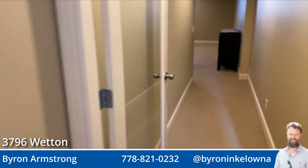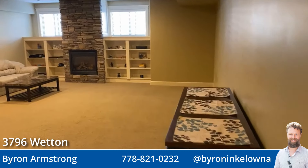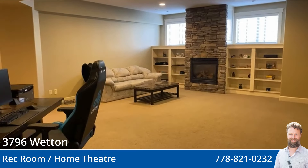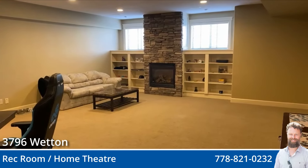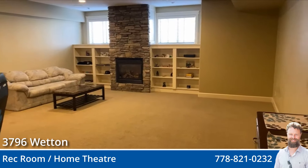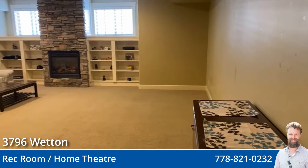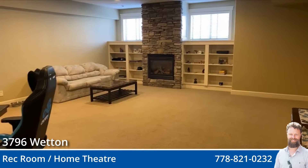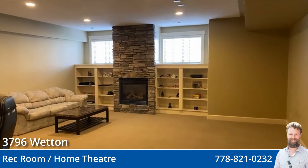Those of you who know me — if you've just joined, comments are live, feel free to ask me any questions. If you have any thoughts on the real estate market, pop them in there on whatever platform you're viewing this on. Or since we're halfway through, feel free to ask to see a different room or level if there's something you've missed. So this is the downstairs living room, rec room, games room — whatever you want to call it.